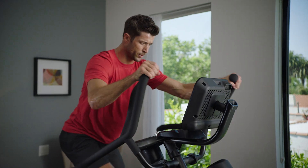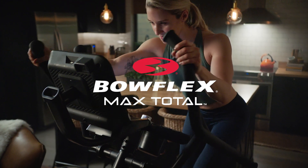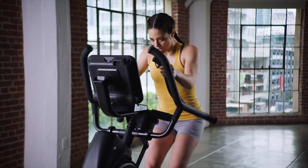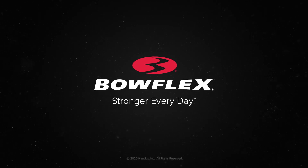Whether you're on day one of your fitness journey or day 100, you can always count on Max — the quick, energizing workout that keeps you on track for long-term success. Bowflex. Stronger every day.